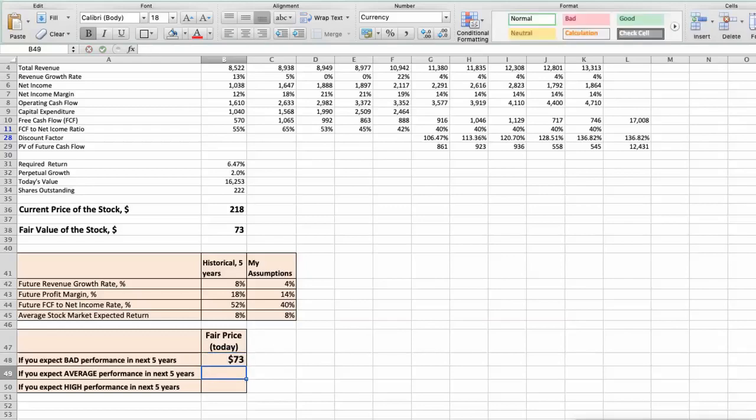Second scenario: Air Products and Chemicals will have average performance in the next 5 years. Future revenue growth rate would be average at 6%, future profit margin would be average at 16%, and future free cash flow to net income rate would be average at 50%. In this case, the fair value of the stock today would be $111.